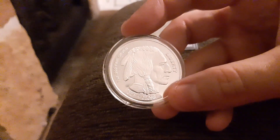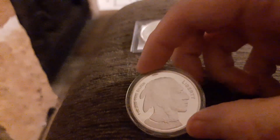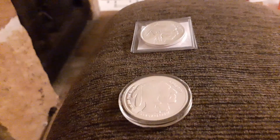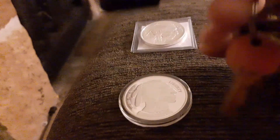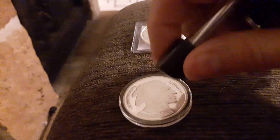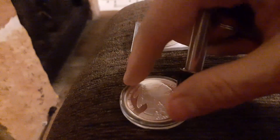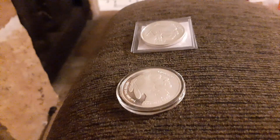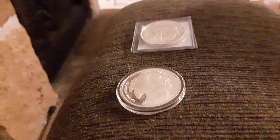My worry was that it would be a silver-clad coin. When I got home tonight I also did a magnet test - you can do those with a case on. I actually have a little magnet that comes on a keychain. I took the case off earlier and did the magnet test on both sides and no issues with it sticking, so it seems to be real silver.